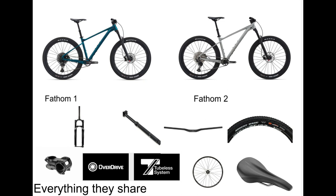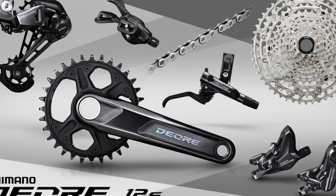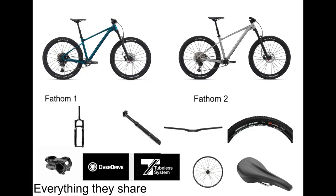So if you decide to pay the extra $360, you will not be getting a better frame, fork, handlebars, stem, dropper post, saddle, rims, spokes, tires, or technologies. And if you spend the extra $360, you will not be getting as good of a drivetrain either. So you can see how what is left must be really good to make you want to get the Fathom 1. Well, let's see if that's true.